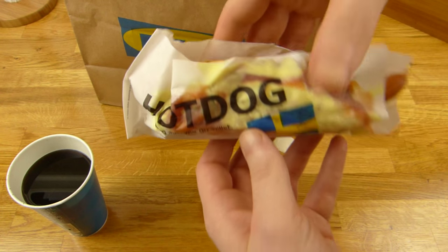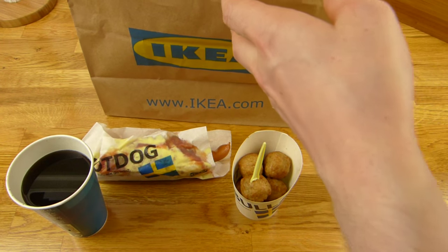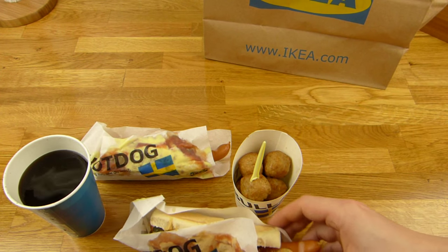Look at this — a messy hotdog. And another messy hotdog. Oh, that was tight. Let's get rid of this bag here.